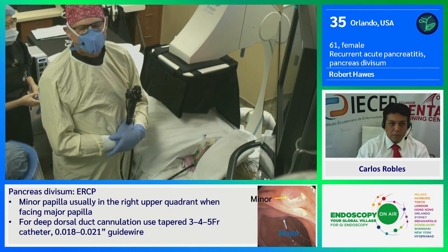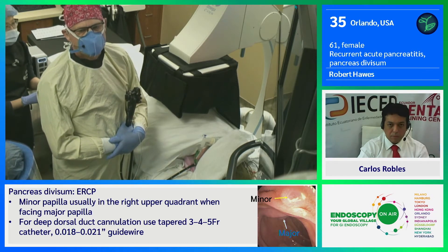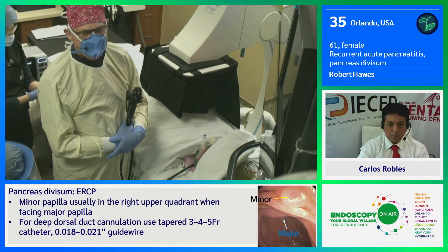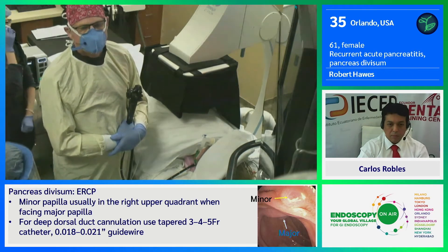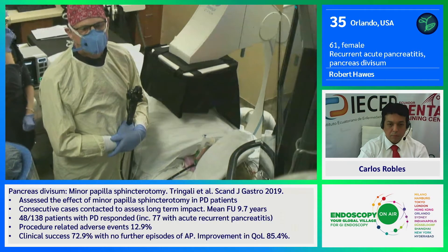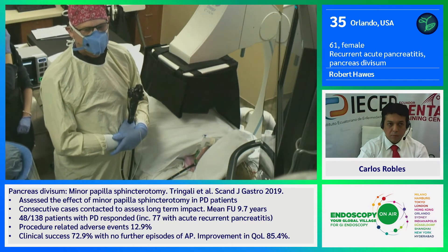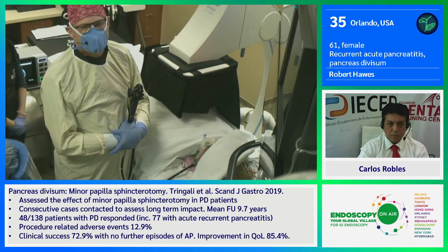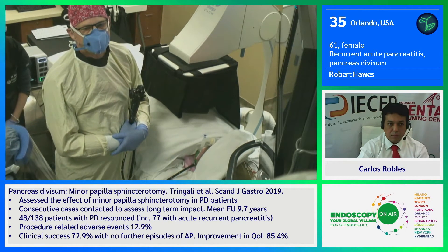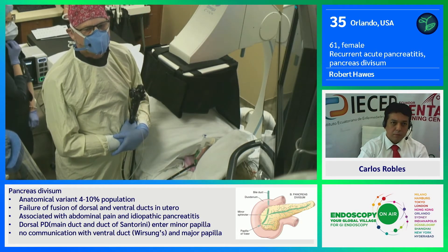Secondly, we also know from data that people with pancreas divisum have a significantly higher incidence of molecular genetic abnormalities. So when I see a divisum patient, I do like to do endoscopic ultrasound to look to see if they have a normal pancreatic parenchyma or whether they have evidence of chronic pancreatitis. In this case, this patient has a normal pancreas by EUS — very uniform echo architecture and no evidence of chronic pancreatitis.